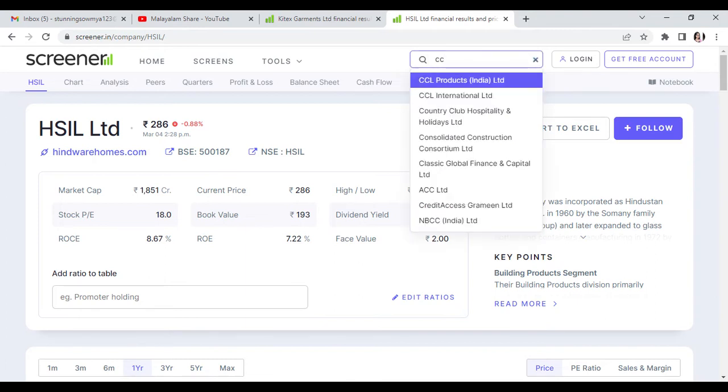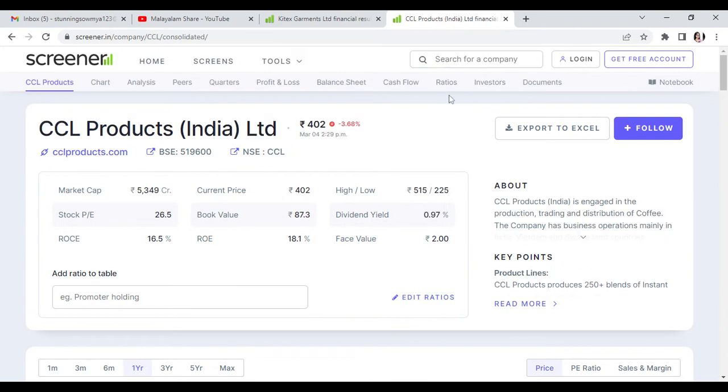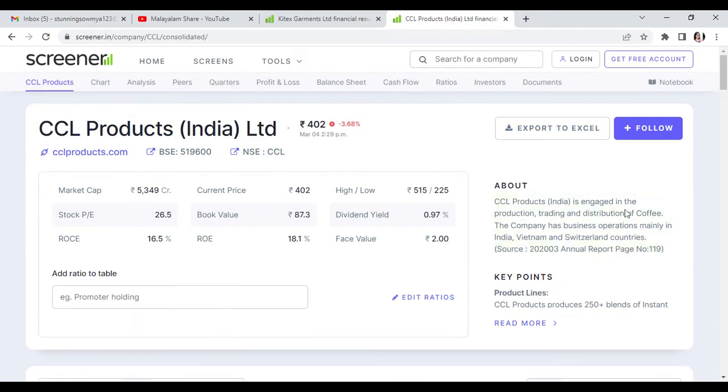Now we will focus on the next swing trade. This stock is CCL Products — coffee is the main business — currently at Rs. 482. Targets for CCL Products are Rs. 451, Rs. 473, and Rs. 496. That is the maximum target.